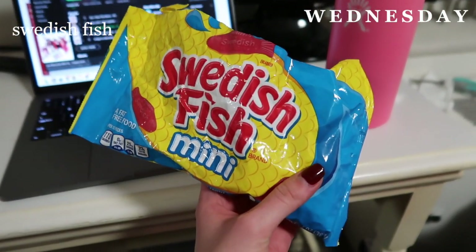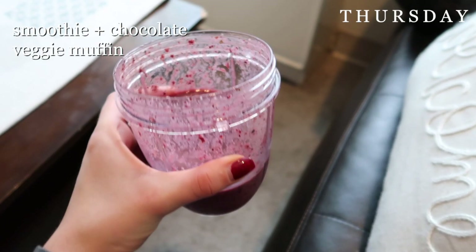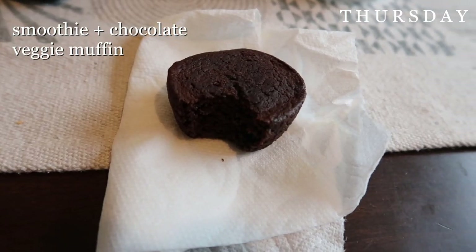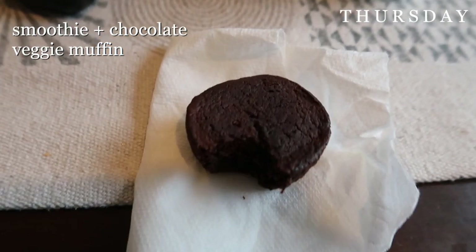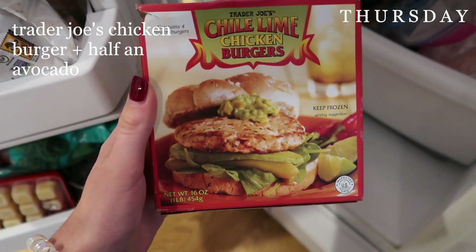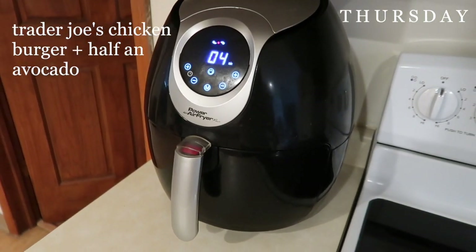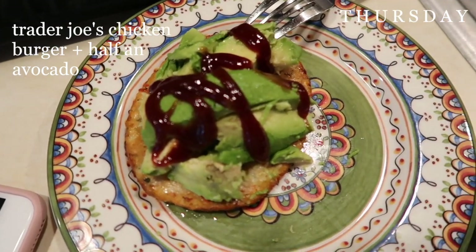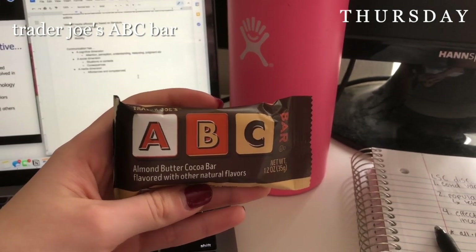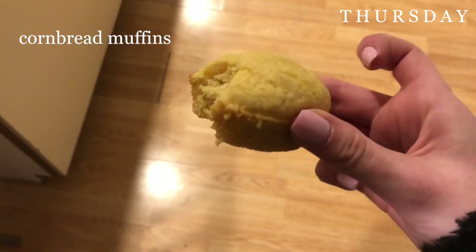Then I had leftover stir-fry from the day before for dinner. Later that night while doing homework I snacked on some Swedish fish — not the healthiest but they taste really good. For breakfast on Thursday I made a smoothie and had one of these little veggie chocolate muffins from Costco — they're frozen, you just heat them up, and you can't even tell they have veggies in them. For lunch I air fried a chili lime chicken burger from Trader Joe's, put half an avocado and some barbecue sauce on top — kept me full for a long time. Had a granola bar during class, and for dinner my roommate made cornbread so I just ate some of that.